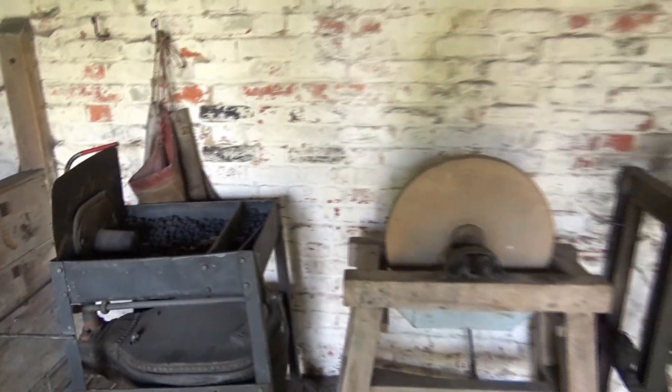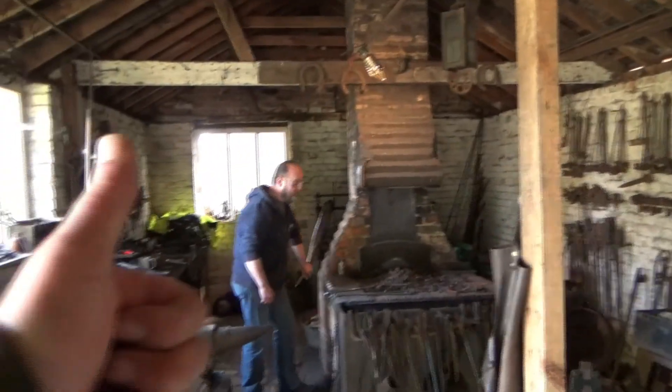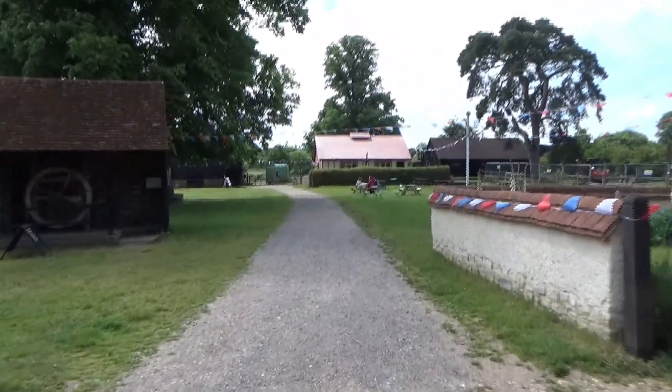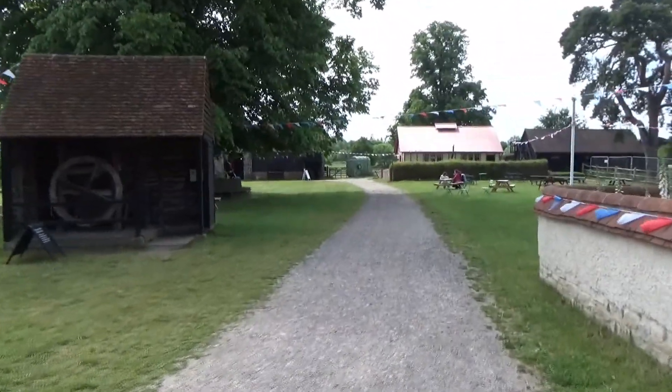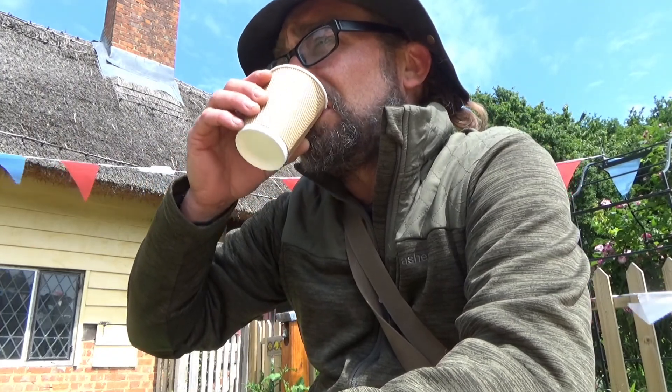I think we might go and get a cup of tea and then we'll go and find that Iron Age roundhouse. It's great seeing that old forge in full working order — really nice to see that. I've got a few buildings just here but I'm going to skip them and make my way down to the roundhouse, and we'll catch these ones on the way back.